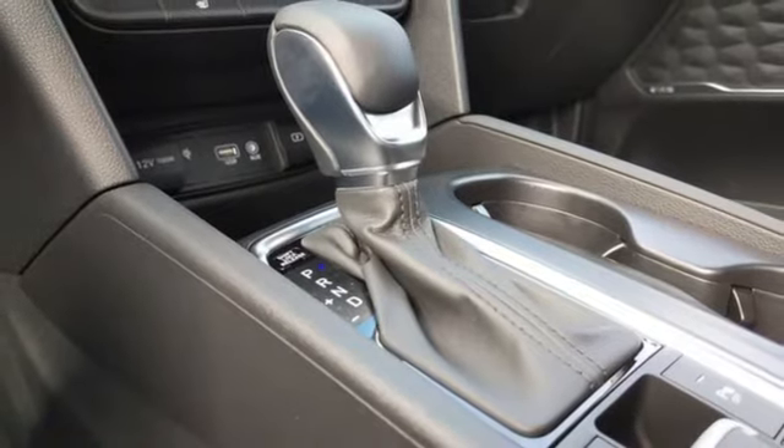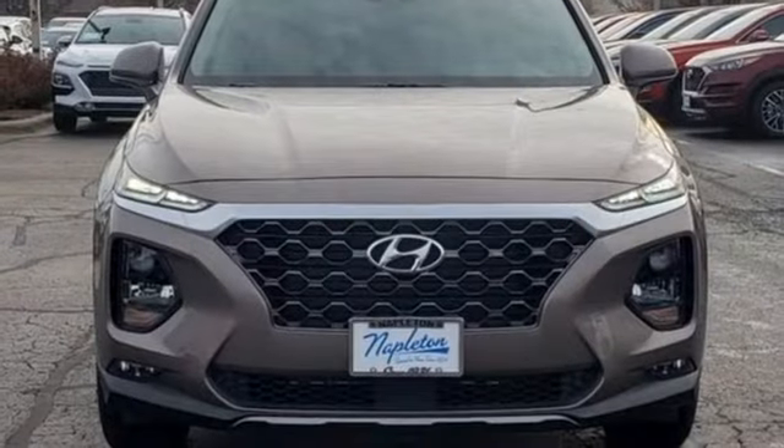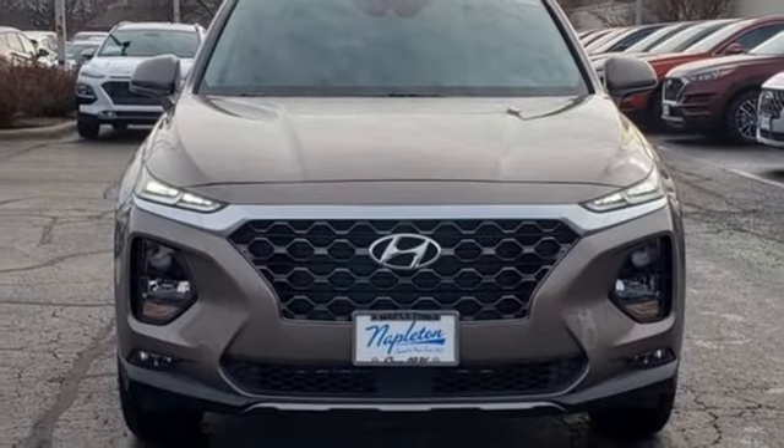AM-FM satellite radio, aluminum wheels, doors and push-button start proximity key, and hands-free liftgate. Take it for a test drive today.